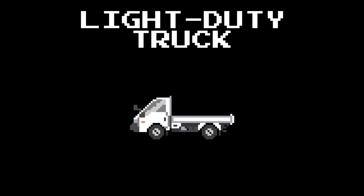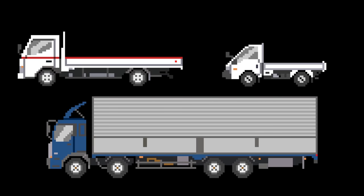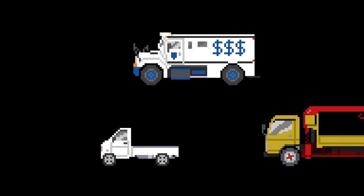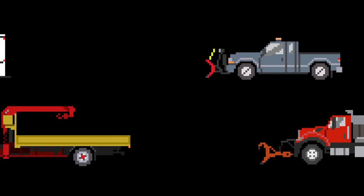Light duty truck. Mini truck. New duty truck.